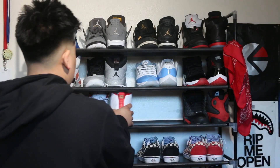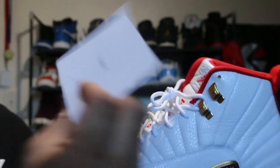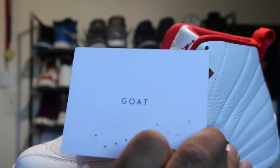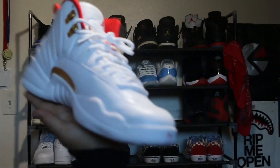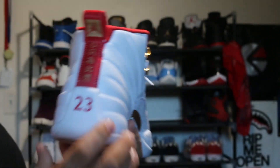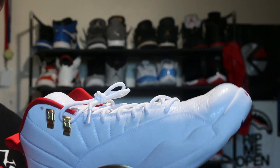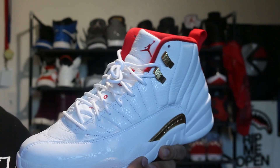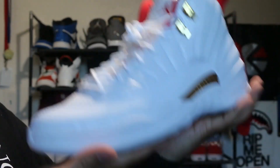Next shoe we got is the Fever 12s. I actually got these on GOAT — shout out to them, official GOAT. I paid $200 flat for these. It's a clean shoe all around. If you didn't know, I'm a Toronto Raptors fan, and when they won their championship the shirts matched with these, so I had to get a shoe that matches the shirt.